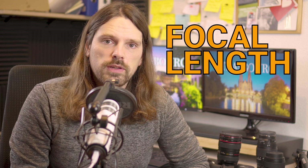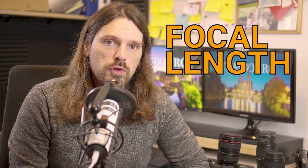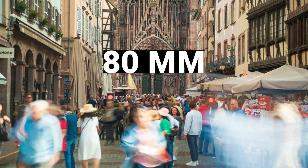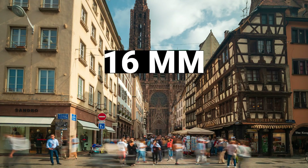Another important consideration when thinking about the interval is the focal length you're using. Shooting at one image per second makes people seem a lot faster when zoomed in with a tele lens than zoomed out with a wide-angle lens, because people cover a much bigger distance in the frame in one second when zoomed in.